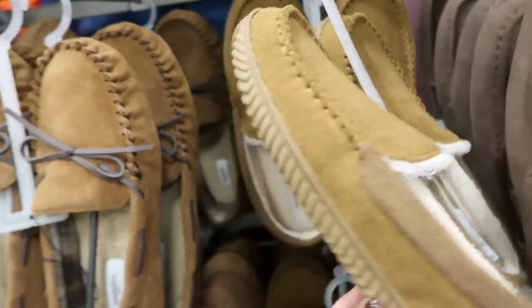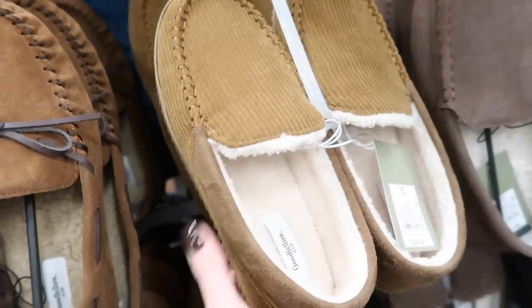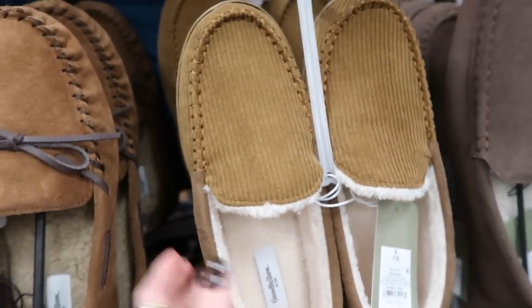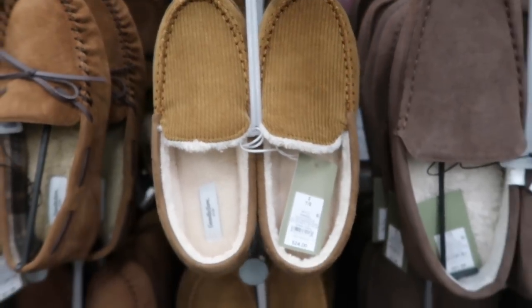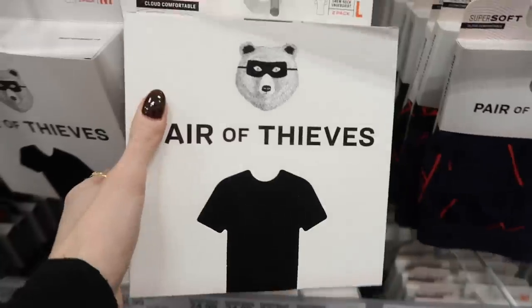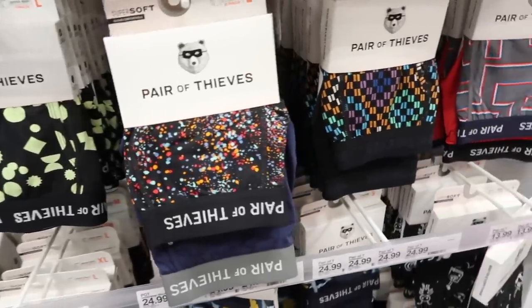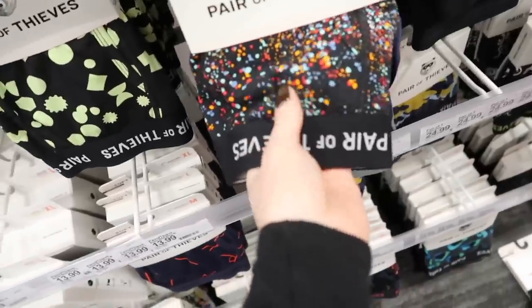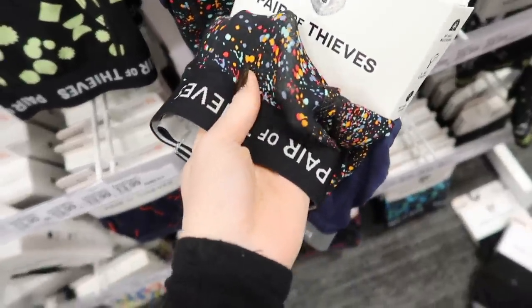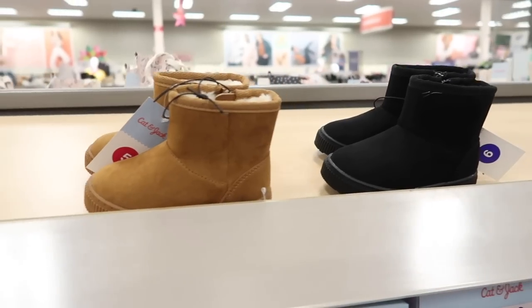I buy Kyle a new pair of slippers every year and I really loved these faux corduroy ones with the sherpa on the inside — they felt really cozy. And then Pair of Thieves is one of Kyle's favorite brands for his undergarments and things like that, so packs of t-shirts or these boxers. They're so soft and stretchy — I can only imagine how comfortable they are and Kyle swears by them.